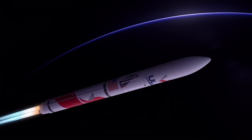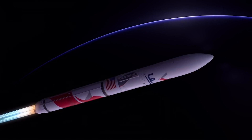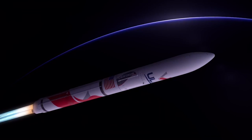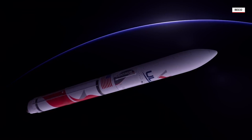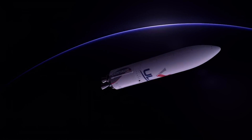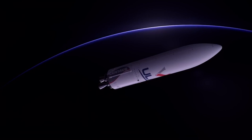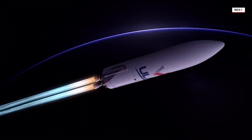First stage flight continues as the rocket crosses the Kármán line, entering space. With the majority of propellant expended as Vulcan fights against the force of gravity, the BE-4 engines shut down and the booster stage separates. With the rocket now weighing less than 10% of what it did at liftoff, dual RL-10C engines on ULA's Centaur upper stage ignite.